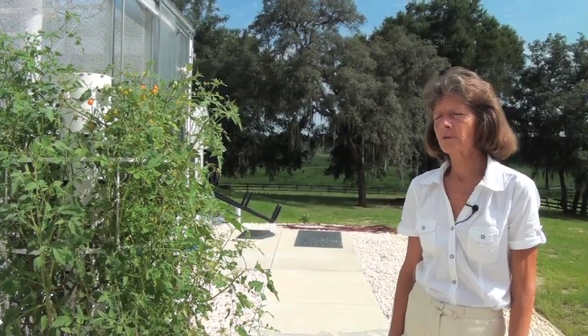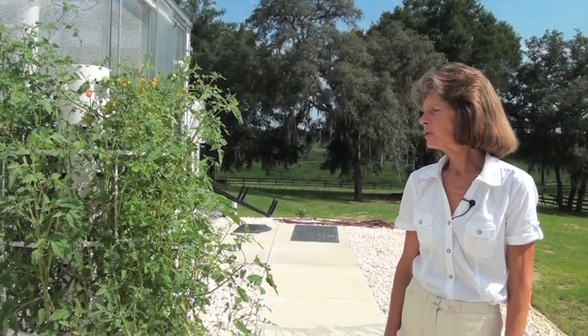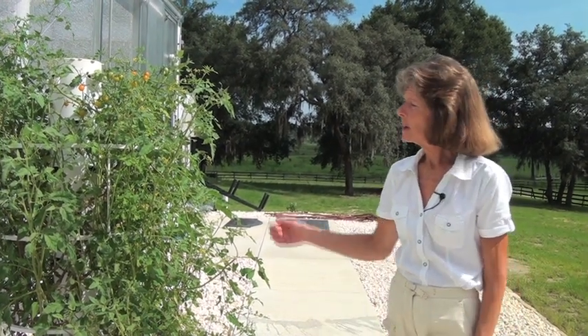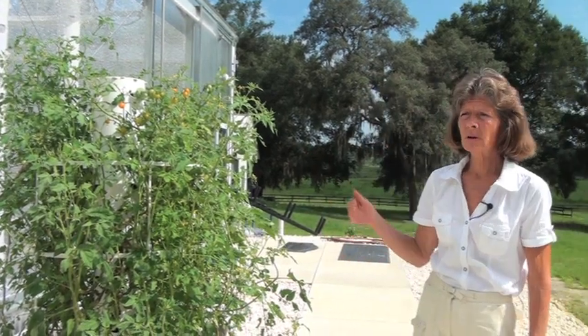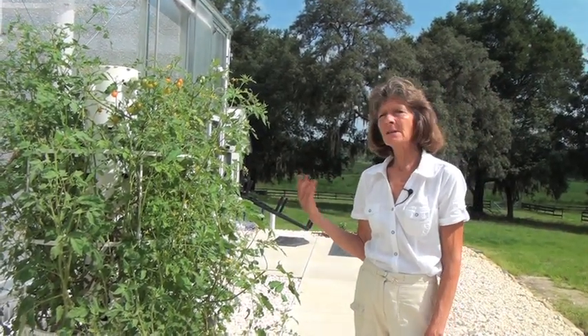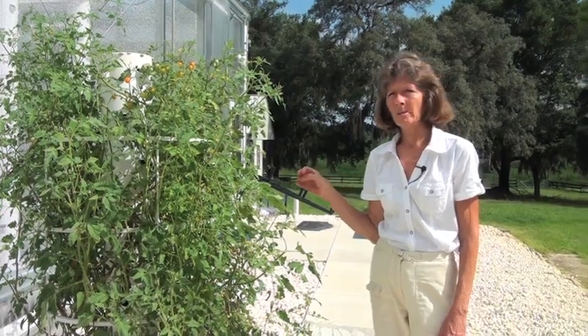Hydroponics is a wonderful science. It allows you to grow without weeding, tilling, or getting dirty. Utilizing that science, you'll grow perhaps a third quicker — sometimes even more — and you're growing strong, healthy plants.